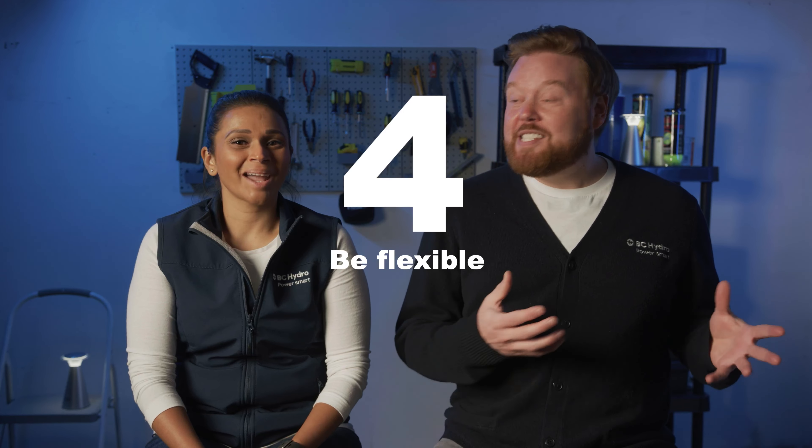Number four, just like my grade nine gym teacher used to say, be flexible. EVs are in huge demand right now, so it's possible you could be on a waiting list for the vehicle you're after. It might be some time before you see that new car gleaming in your driveway. And if you don't want to wait, you could consider buying a pre-owned EV.